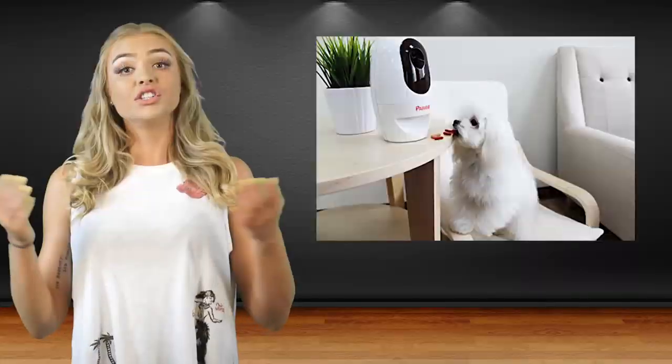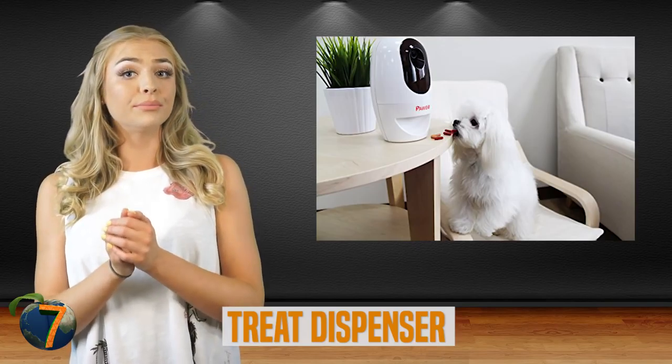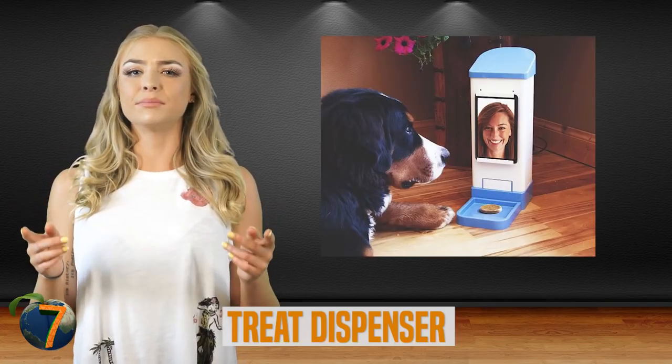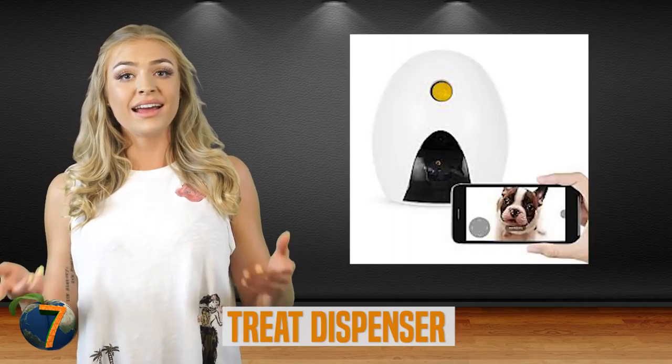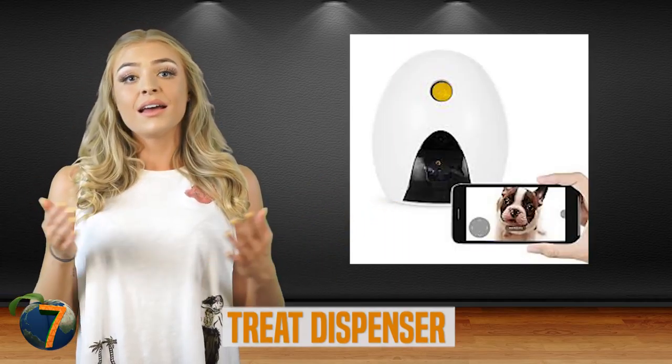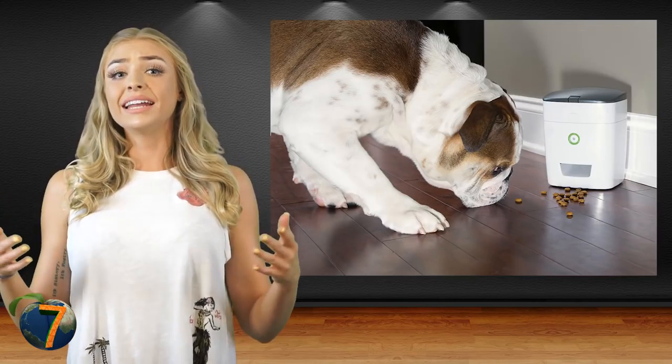Number 7: treat dispensers. Treat dispensers are also plentiful, but recently we've had some new, improved versions released that really bring them to the 21st century. Some use remotes, some are voice-activated, and some even use mobile apps. Most can be mounted on the wall and run on batteries, and a lot of them work with a variety of treats too.